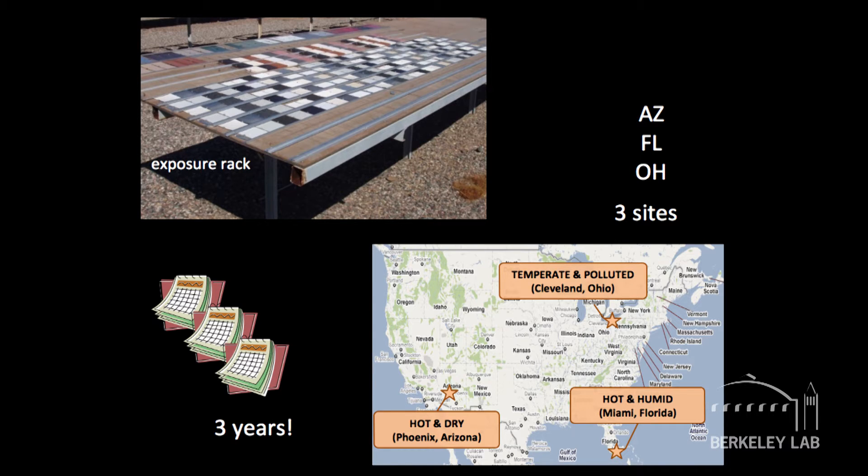Florida, which is hot and humid. Arizona, which is hot and dry. And Ohio, which is a milder climate but has poor air quality. We let the coupons sit out there for three years. And that's a little bit of a problem, because if you're working in your laboratory trying to make the next great cool roof material, you don't want to wait three years to find out if you've got the right one.